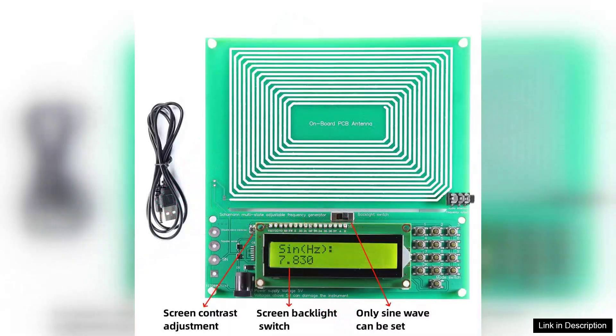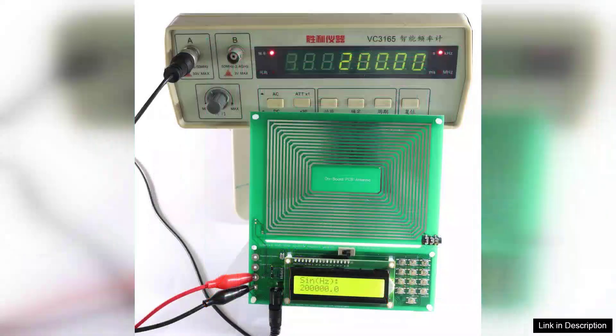The digital crystal oscillator ensures precision, delivering clean and accurate signals that enhance the experience. The user interface is intuitive, featuring a clear LCD display that makes frequency adjustments straightforward. The fine-tuning capability of 0.001 Hz allows users to experiment and find the exact frequency that resonates with them.